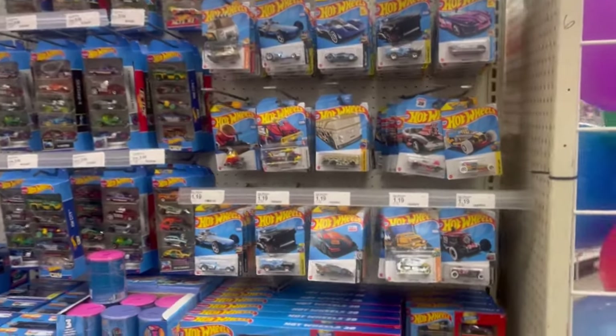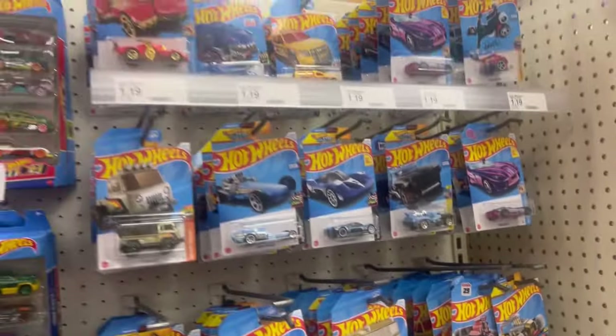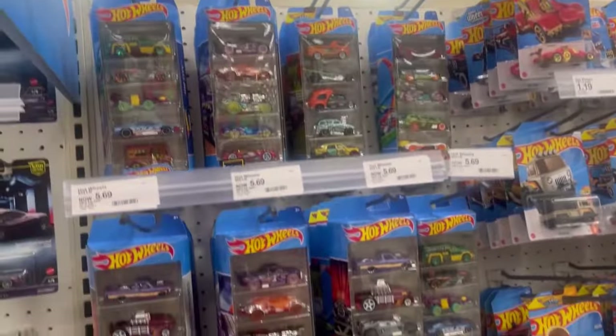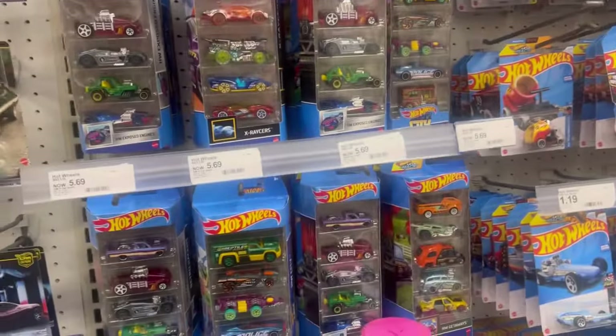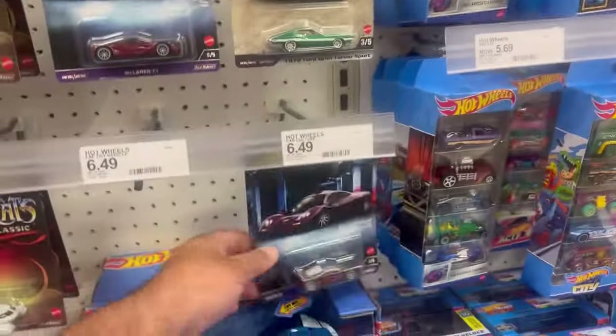What's up guys, let's see what they have in store here — no restock. All the cool five-packs are taken, as to be expected.